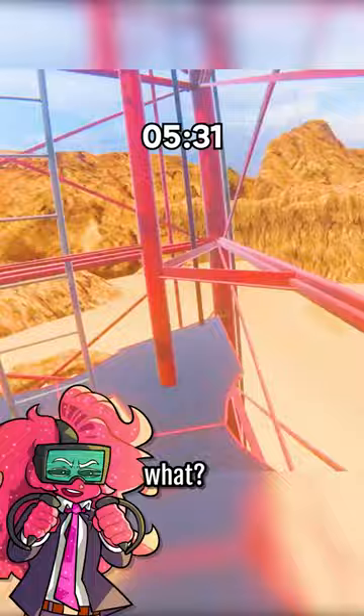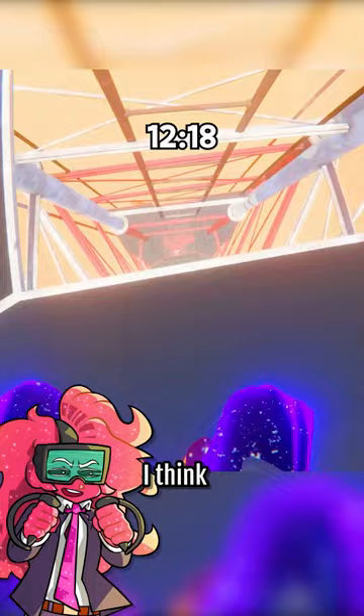Oh my god, oh no. There's like an actual moving ocean over there too. That's crazy. I think it's safe to say I've gotten past the halfway point now. Let's keep going.